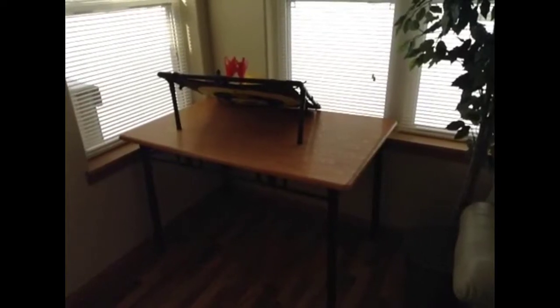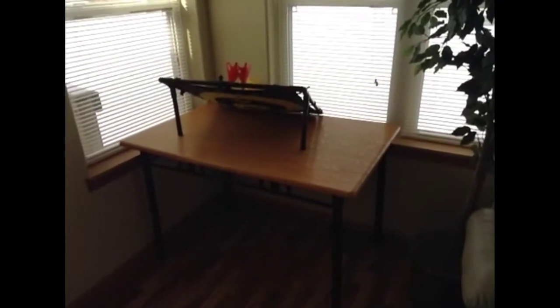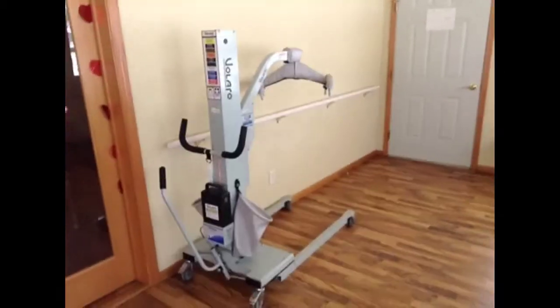I don't know if you can see it that far. There we go. There is a plant. Table with a game piece set. And another chair. Well, you know what that is. I hope so.